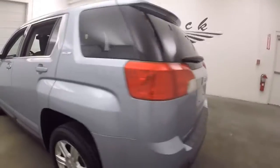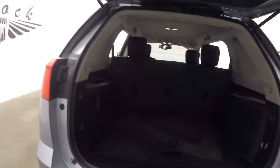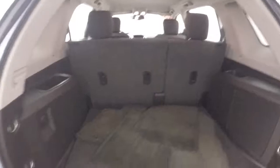Walk around the back here, open it up — good amount of cargo space. You fold the seat down, get even more.